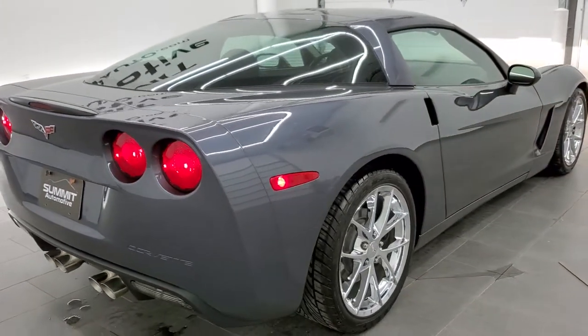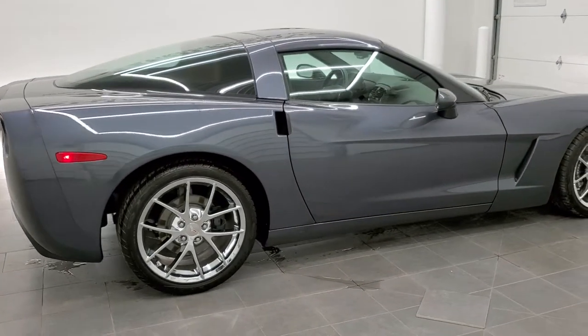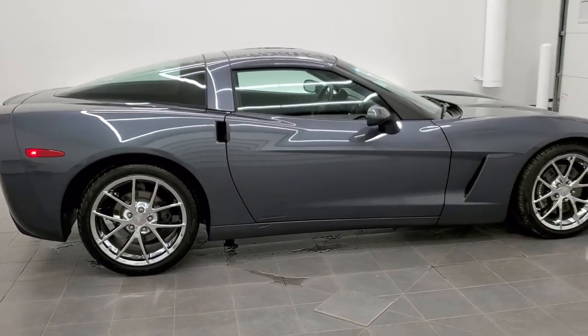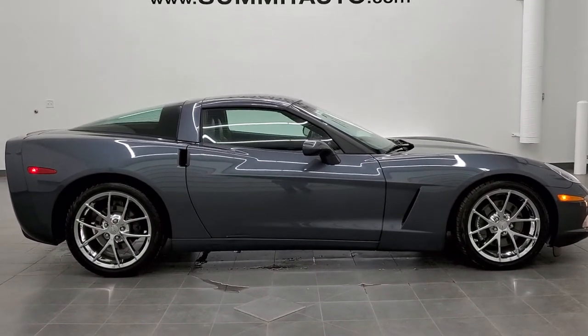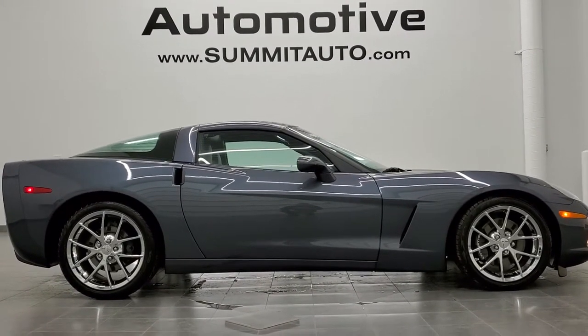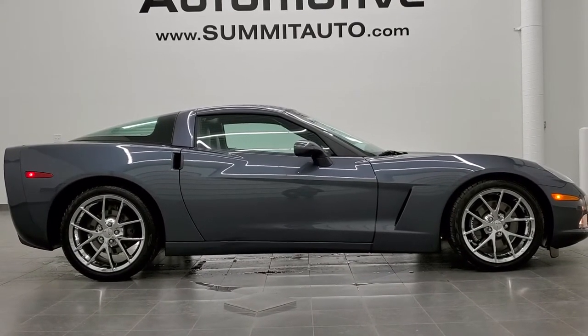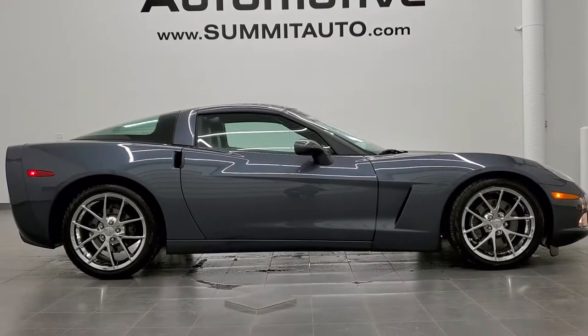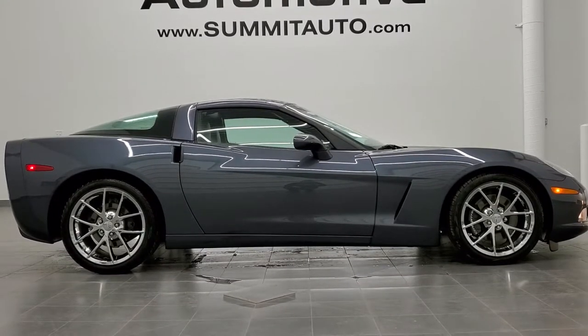Very nice car. To see more pictures of this car or one of our other 450 vehicles — cars, trucks, SUVs, minivans, Wranglers, Corvettes, Camaros, Mustangs, GT500s, Challengers, Chargers — you name it, we got it. Go to our website at www.summitauto.com for full pictures and descriptions of every single vehicle from two locations. And if you'd like to check out more HD videos, go to youtube.com/summitauto.